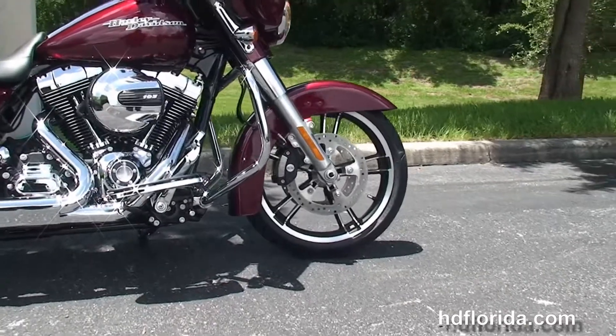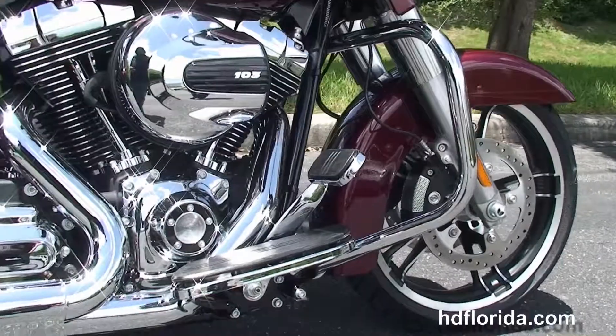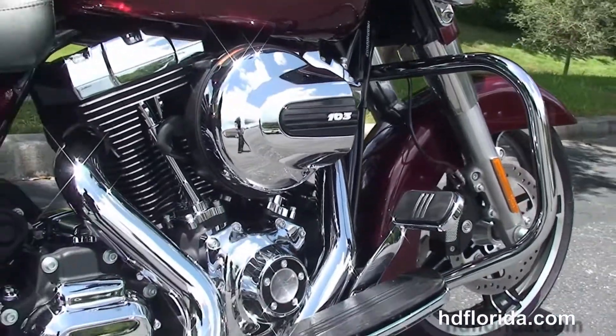The Special starts out front with the new low-profile front fender, with the 19-inch enforcer wheels, dual-floating rotors, and the four-piston Brembo calipers, with a color-matched fairing skirt.